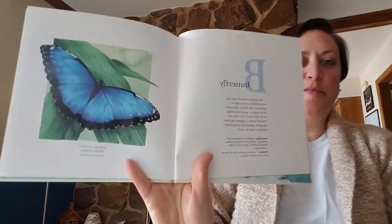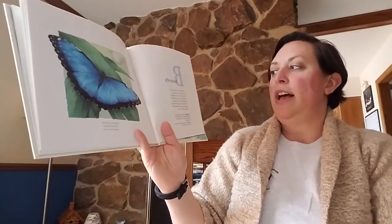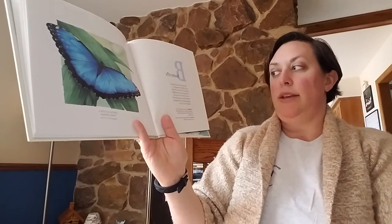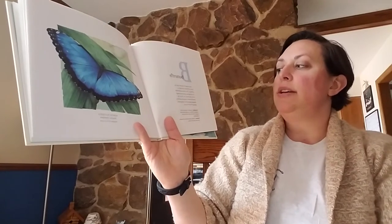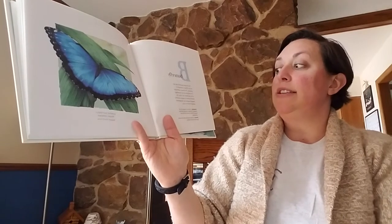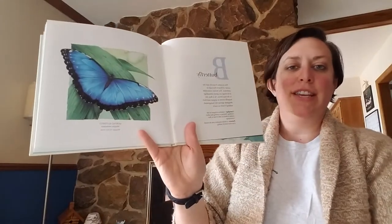B. Butterfly. The Morpho butterfly sips the nectar of flowers through its proboscis. The brown undersides of its wings are good camouflage in the rainforest. As it flies, the butterfly seems to appear and then disappear against the background, making it hard to catch.